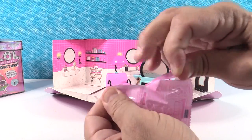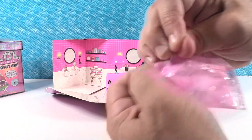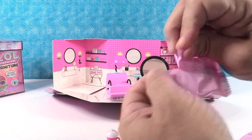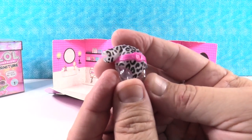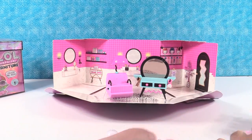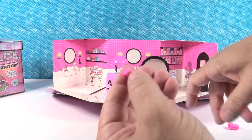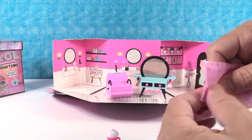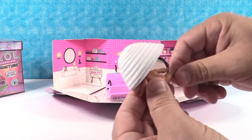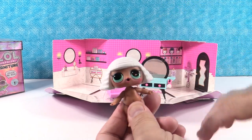Now let's start opening up the blind bags. We have a bow, a little hair bow. We have a cute little pink bottle with a white top. Here we have the outfit, which is her little silver unitard thing with the big wide pink belt - that's awesome. We have little pink boots - those are cute. And last but not least, Diva! Here is little Diva. Look how cute she is. I like her white hair - that is really cool.